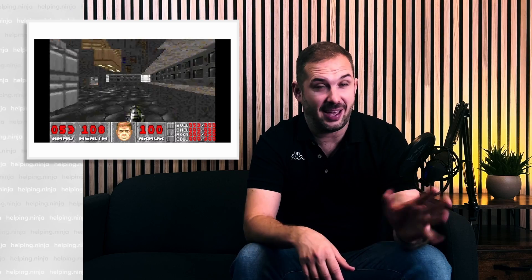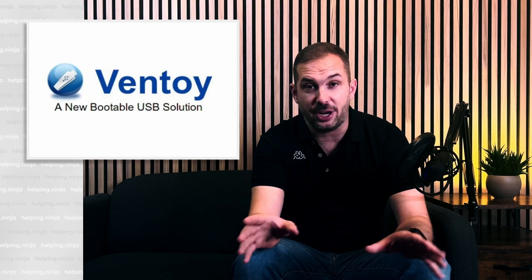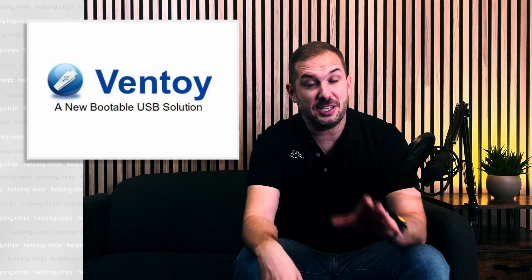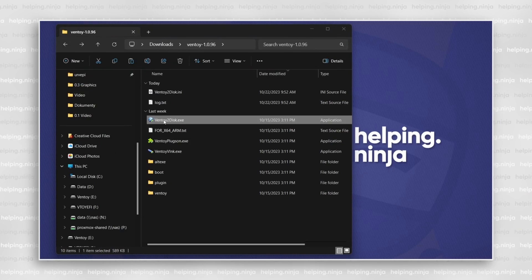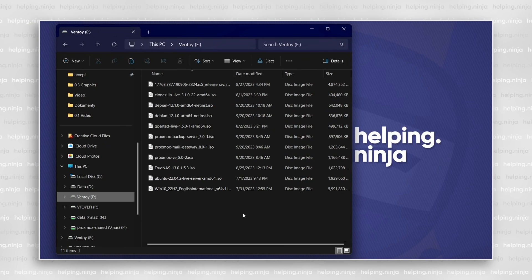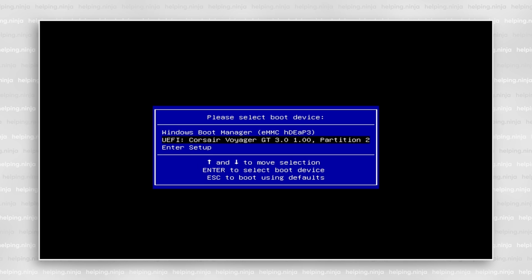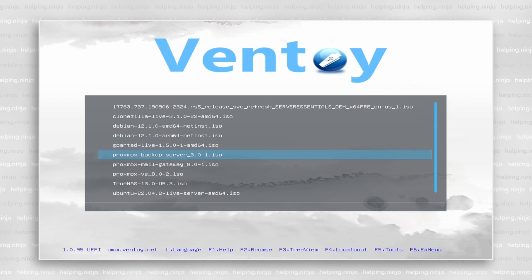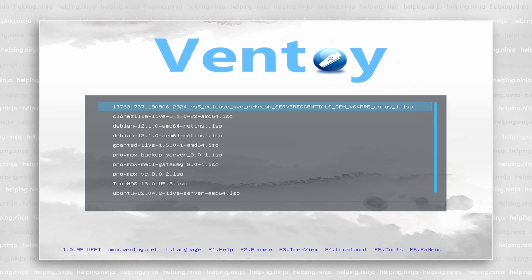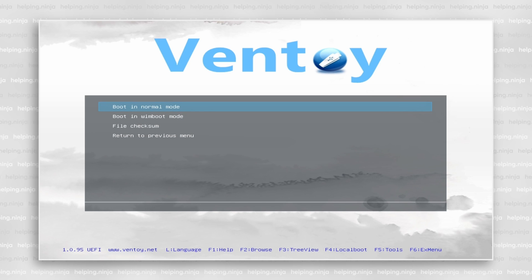If you work with a lot of devices and operating systems, you know the pain of going through a bunch of USB thumb drives looking for the right one. Check out a tool called Ventoy — I use it all the time. It creates a special USB drive where you copy all your ISO images, and when you boot from it, it lets you choose which OS to boot: different versions of Windows, Linux, Clonezilla, TrueNAS — whatever you need. They're not sponsoring this video; I just love this tool.